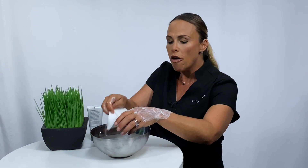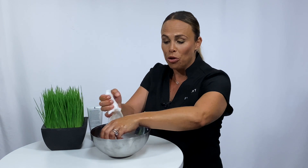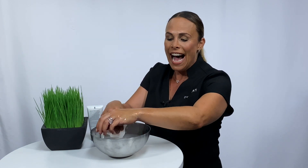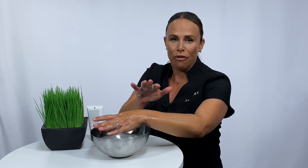It prepares the skin for a perfect application of anything else that you use. From the moment you remove it, there is a brightness, a softness — the skin is now ready to receive all of those beautiful ingredients from the rest of your products.